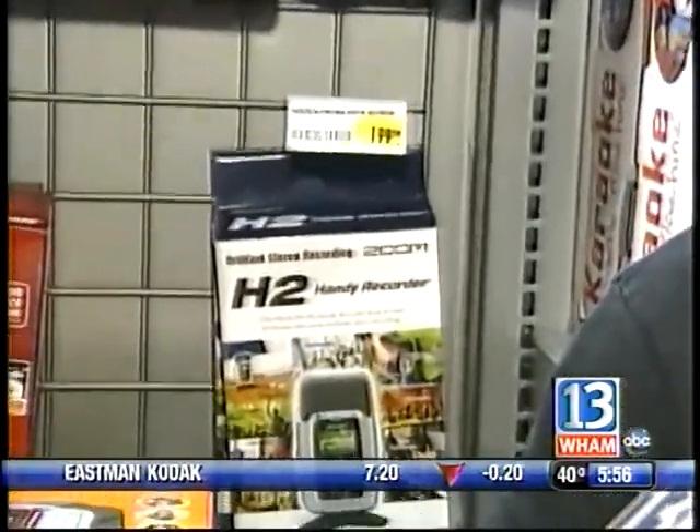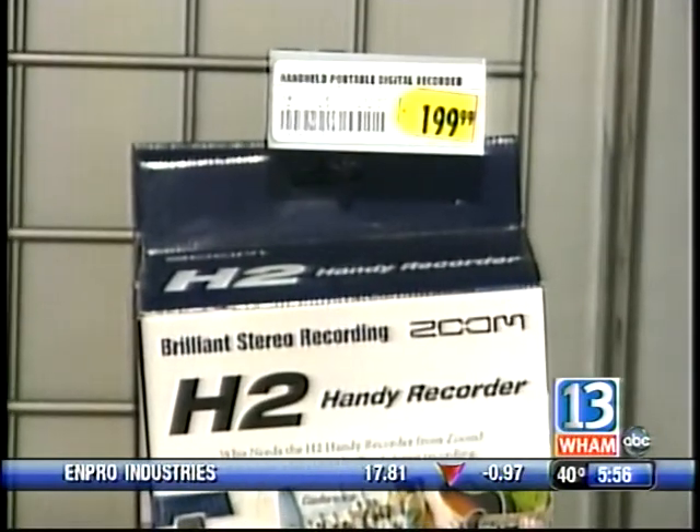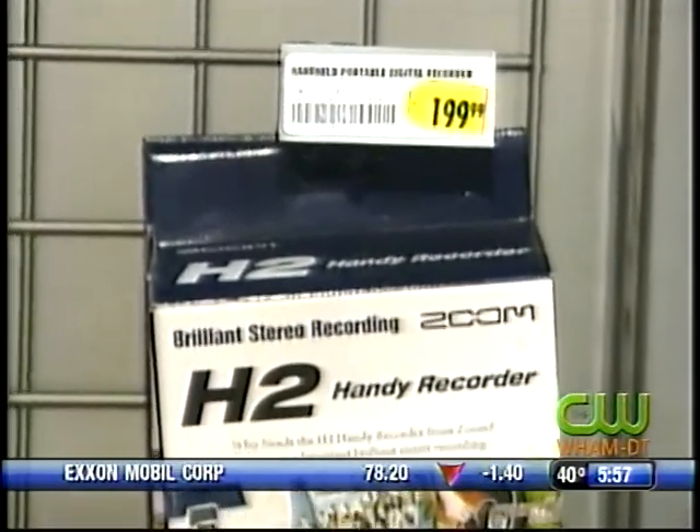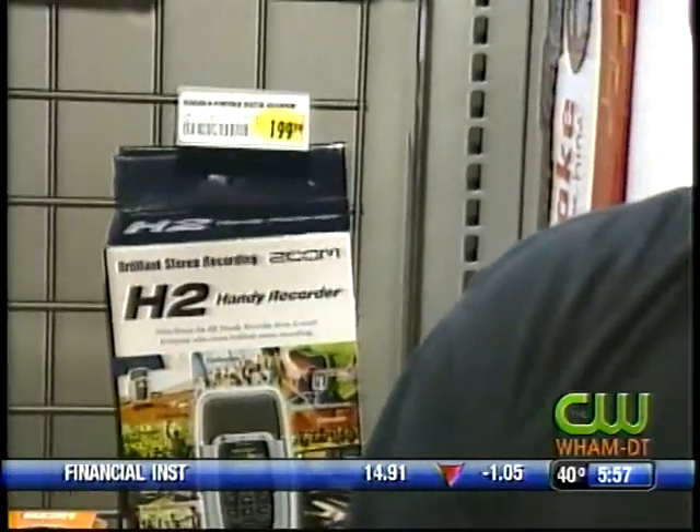Generally, when you find something like this that has so many different functions in a tiny little package, you find they cut a lot of corners. But you'll find in the reviews on websites by professional audio engineers, they're amazed at the quality of the sound they can get out of this. In terms of a Christmas gift, $200 is still a lot to spend on one person. Are you reading in the publications you read that people are still willing to spend that much for something like this?